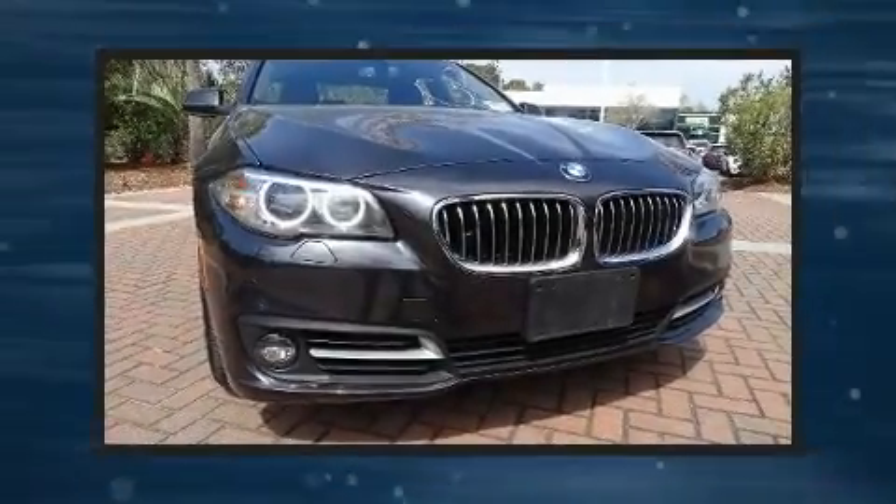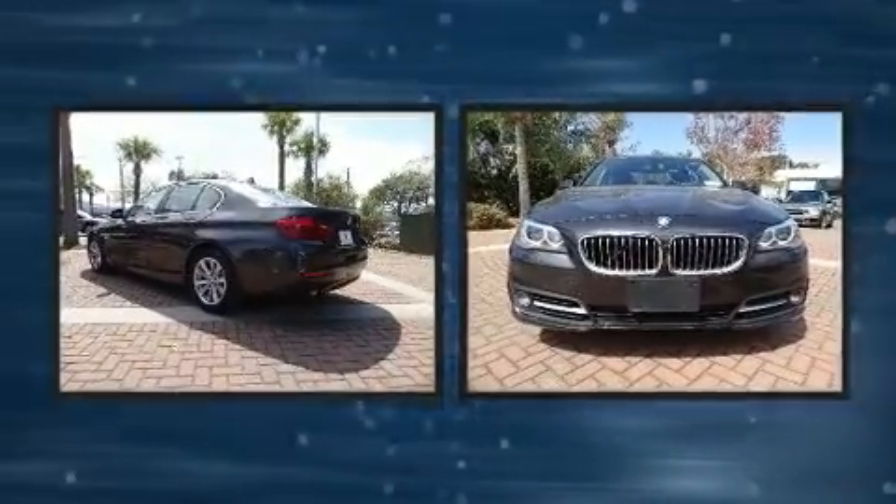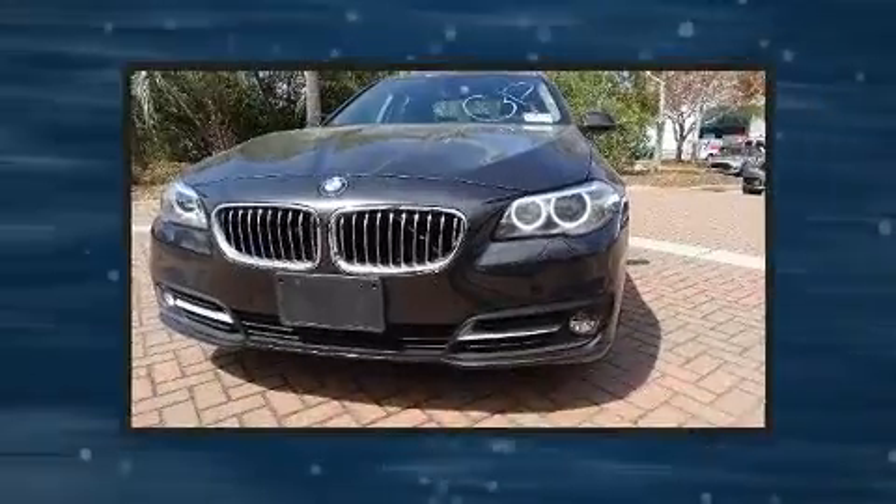Here's a great deal on a 2016 BMW 528i. With less than 30,000 miles on the odometer, this four-door sedan prioritizes comfort, safety, and convenience.